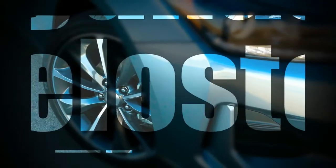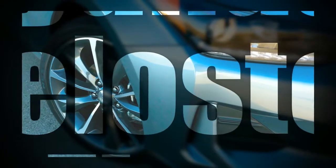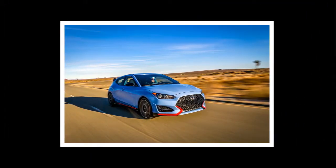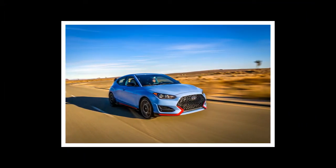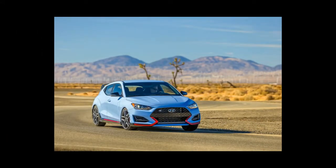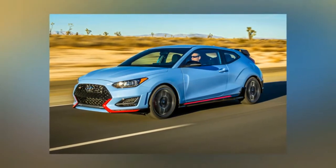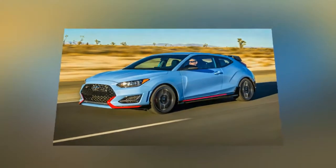2019 Hyundai Veloster First Look: Return of the Turnaround Halo Vehicle. Hyundai refers to its peculiar one-plus-two-door Veloster as a halo vehicle, meaning it's intended to attract young buyers and get them hooked so that as they age, start families, and advance, they'll purchase ever fancier Hyundai vehicles. In Korea, they even offer it under a premium Youth Lab sub-brand.